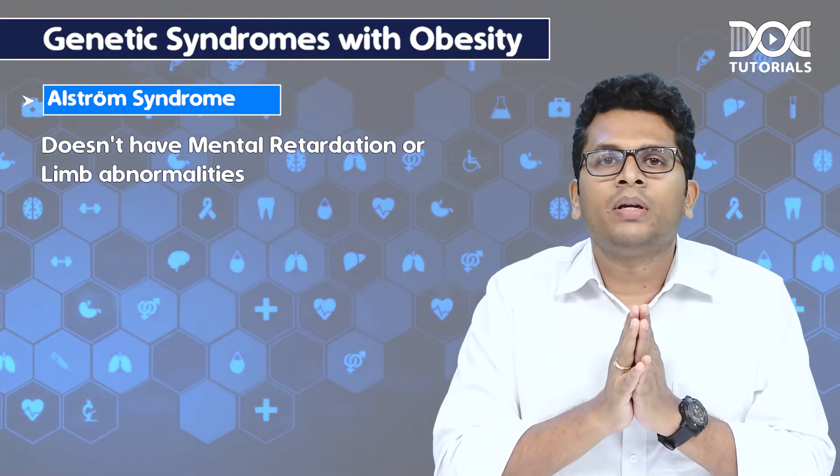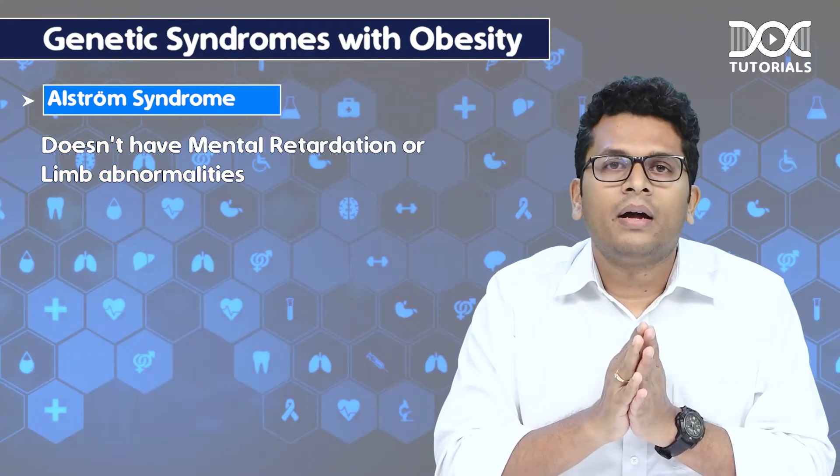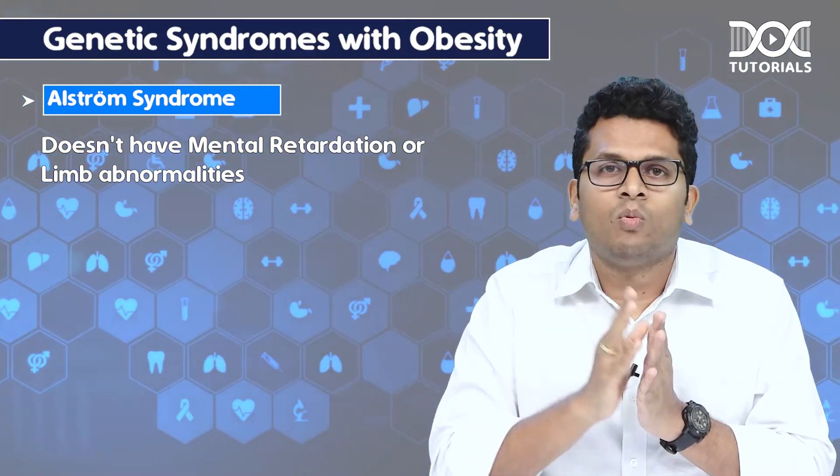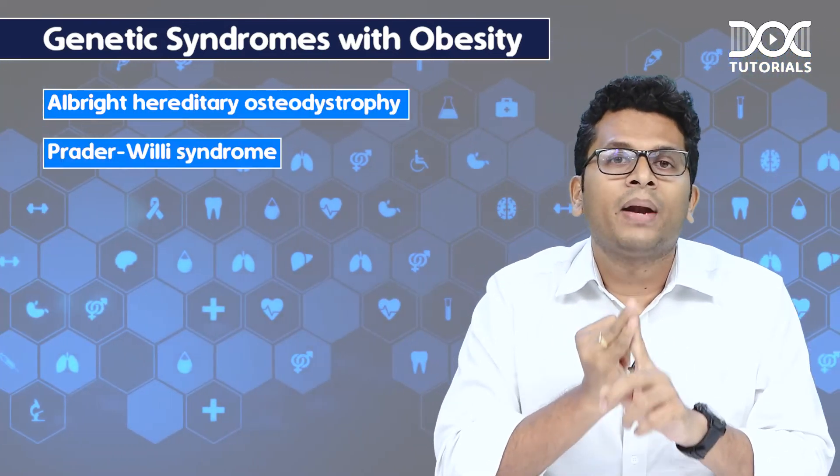The second important point to remember is that most of them are autosomal recessive ones, except two of them — that is Albright's hereditary osteodystrophy and Prader-Willi syndrome. Stay tuned for more such updates on Doc Tutorial social media app. Thank you.